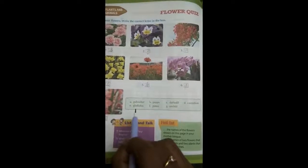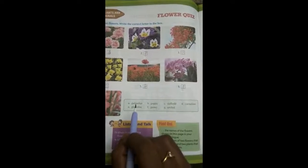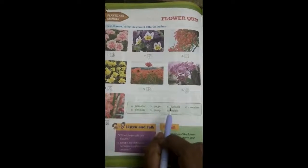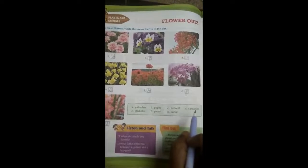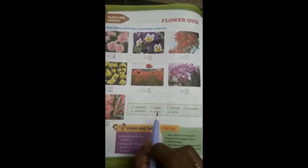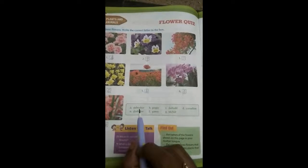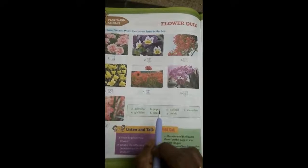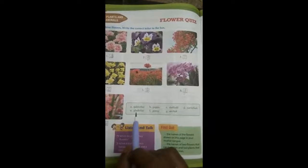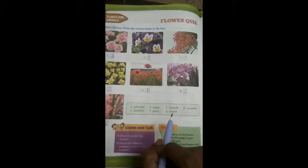Once again, I am reading all the flower names — listen carefully and repeat after me: galmohar, poppy, daffodil, carnation, gladiolus, pansy, orchid. Once again: galmohar, poppy, daffodil, carnation, gladiolus, pansy, orchid.